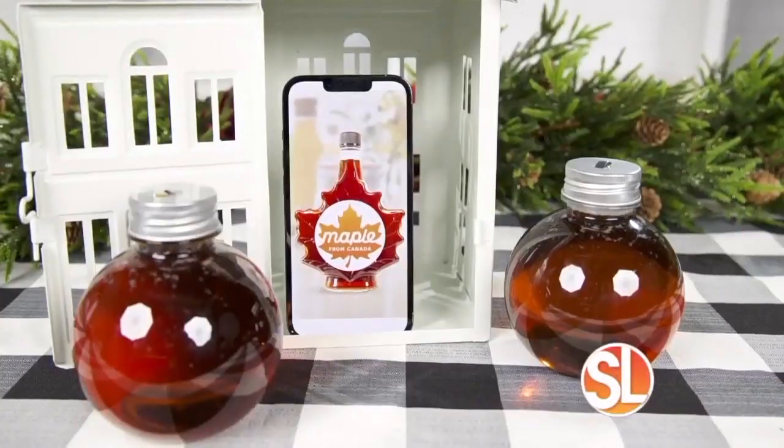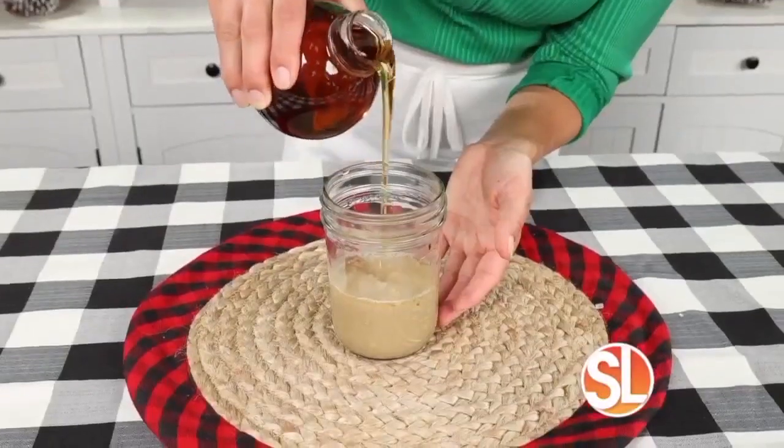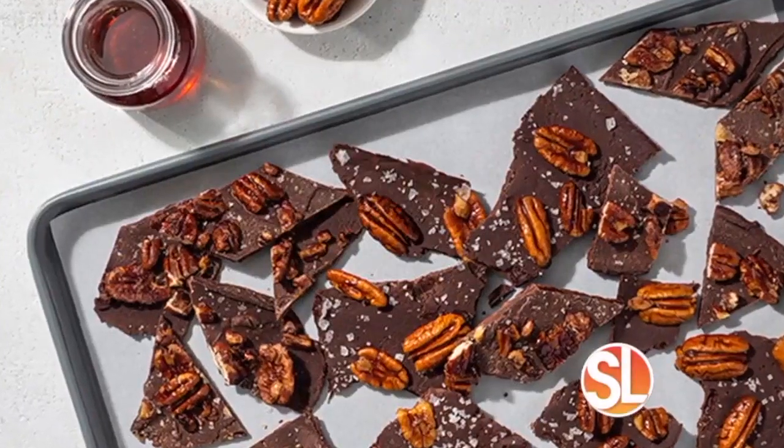First up, something to sweeten up your holidays: Pure Maple Syrup from Canada. It's made from pure sap from Canadian maple trees. It's all natural, contains no additives, and has a high-quality taste. Pure Maple Syrup from Canada is so versatile and has so many uses beyond breakfast and brunch. You can liven all of your favorite holiday dishes and desserts, like maple potatoes or a maple pecan chocolate bar.